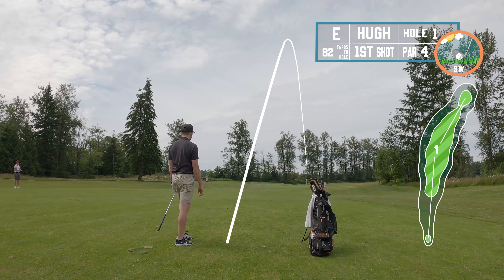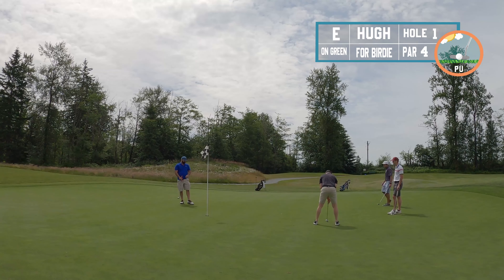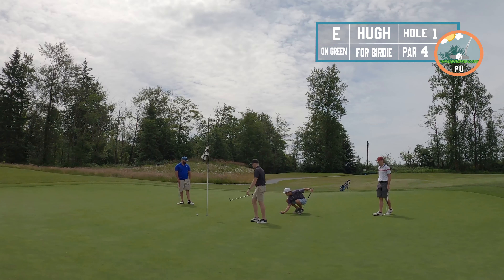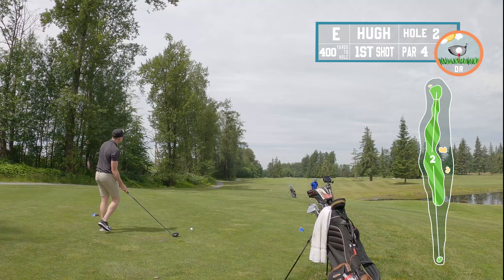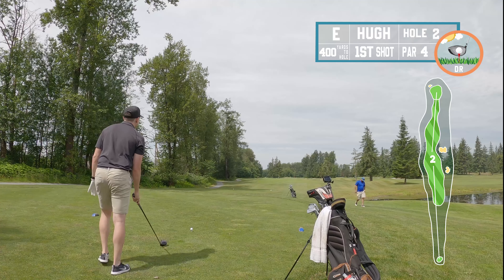82 yards out, I've got the 52-degree wedge, just looking to find the middle of the green and get into the flow of the game without putting too much pressure on myself. Ended up hitting a great shot, got a nice little uphill putt for birdie — about 10 feet or so. Gave it a nice stroke but just wasn't enough, missed it on the high side. I'll take a tap-in par on the first hole any day.